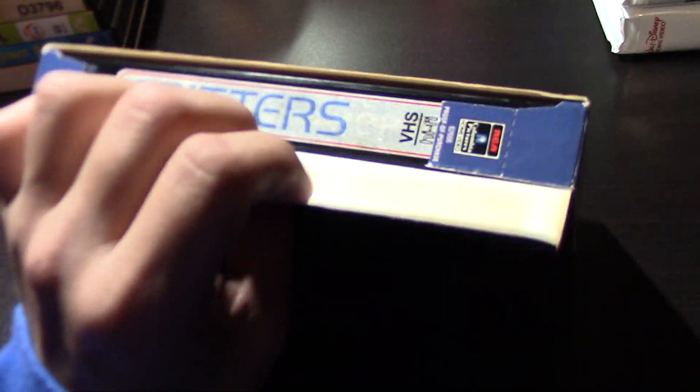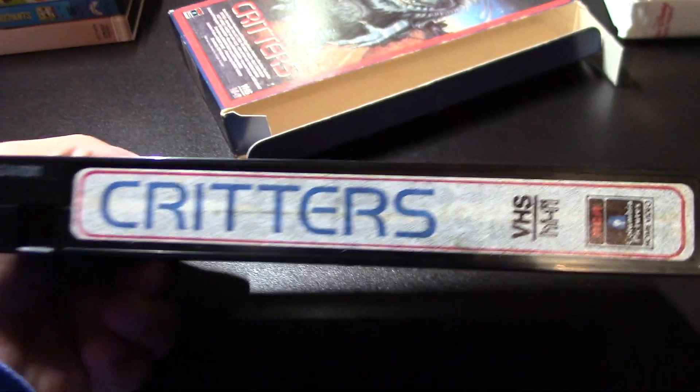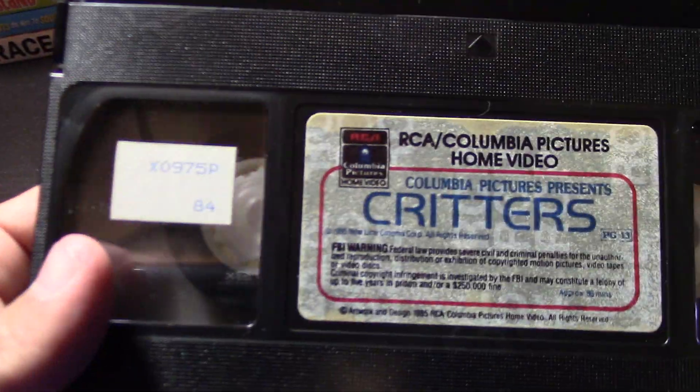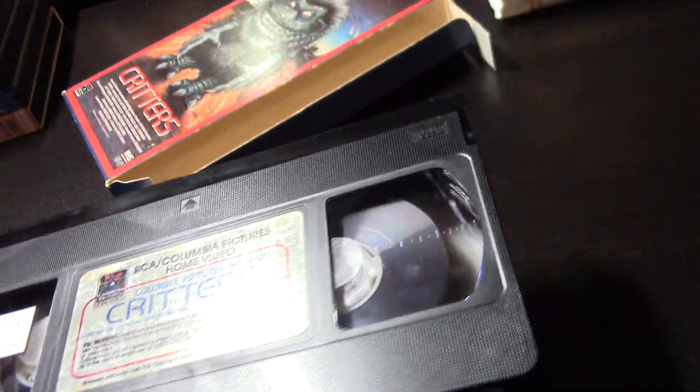I bought this tape because it's a flat box — it's kind of cool. I have a couple of Columbia Pictures tapes like this as part of my Columbia TriStar collection. There's no printing on the bottom, but there was one on the lid: the 38th week of 1986, so this is a later print. I don't know what the sticker is — I doubt it's a rental, though.